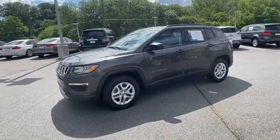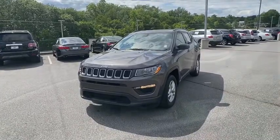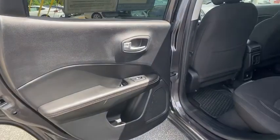This vehicle has less than 20,000 miles. Here are some of this vehicle's great options: backup camera, traction control, Bluetooth wireless data, hands-free phone.